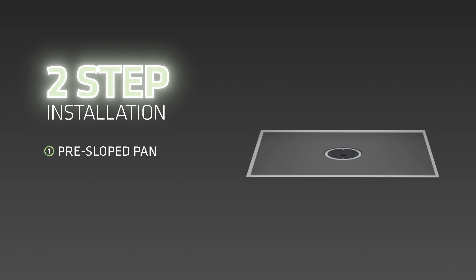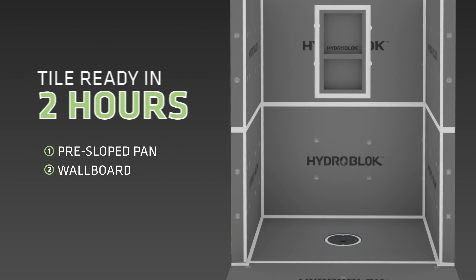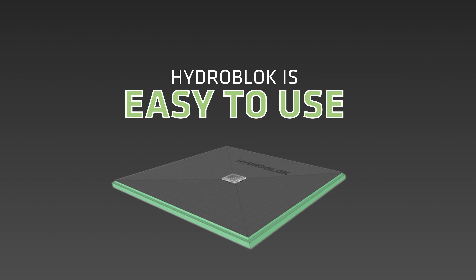HydroBlock requires just two installation steps — the fewest of any shower system available. It's tile-ready in just two hours and easy to use with no extensive training needed.